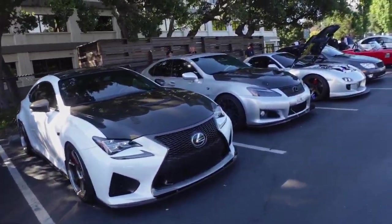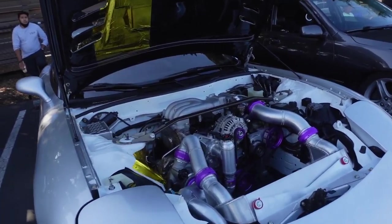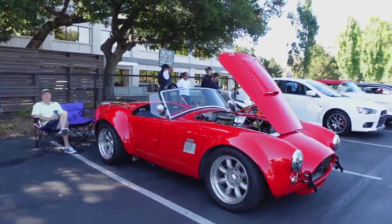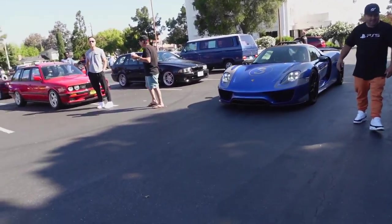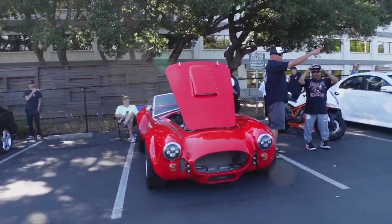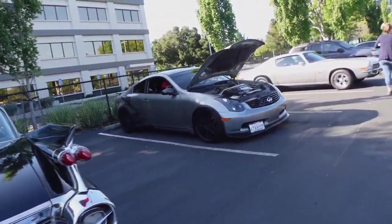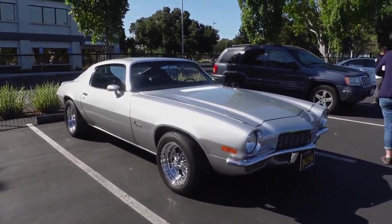Got some Lexuses out here. Very nice RX-7 — kept a rotary in there too. And Shelby rolling in. Nice classics. Hopefully in my next project — 70s Camaro.